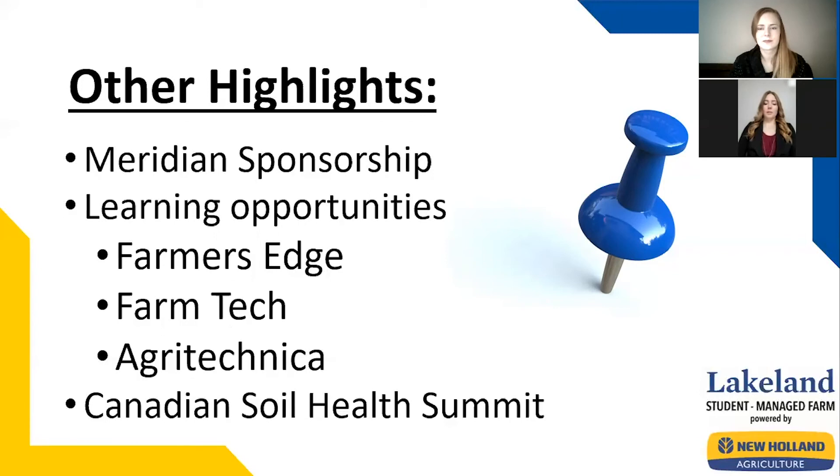In October, the Mixed Farm team got the opportunity to attend a summit on Canadian soil health for two days in Winnipeg, Manitoba. There they learned about how to preserve and protect our soils.